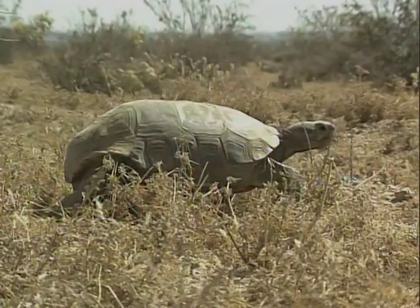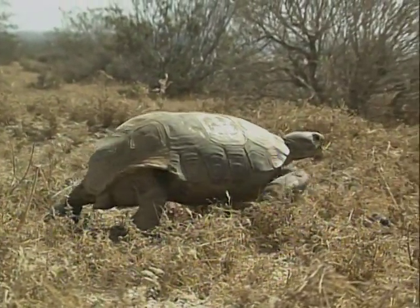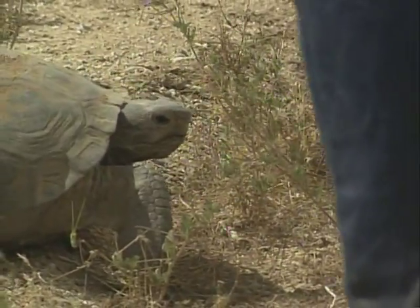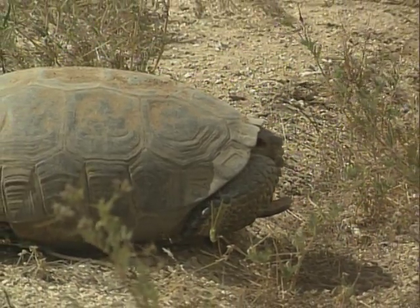During dry periods, desert tortoises have a unique ability to survive for months on the fluids they store in their bodies. Startling one by approaching it too quickly or by handling it improperly may cause it to expel these life-sustaining fluids.